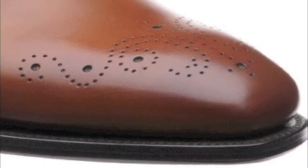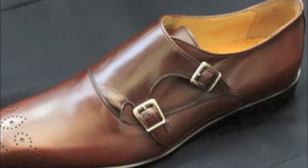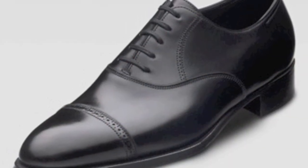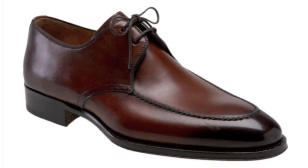A medallion toe is similar to a plain toe shoe but has a decorative stitching or broguing on the toe. Broguing means there are tiny holes punched in the top of the toe. The cap toe has a cap of reinforced leather on the shoe and is a very popular style. The apron toe can be recognized by the visible edges or stitching that finishes off the toe and forms a sort of apron along the front of the shoe.